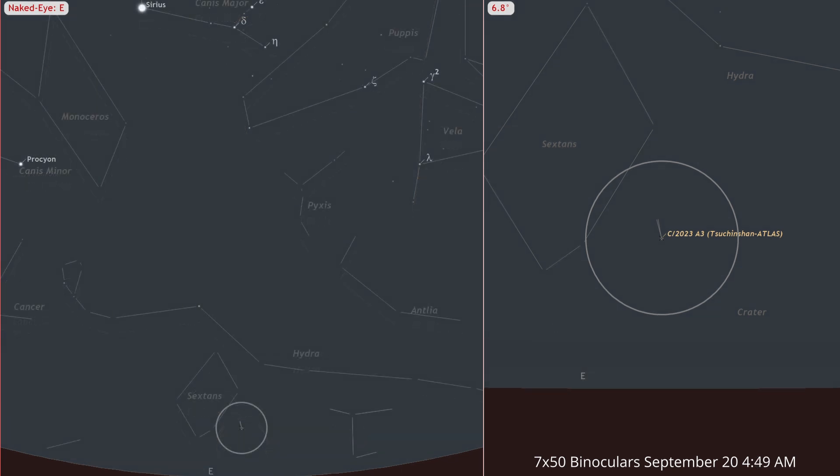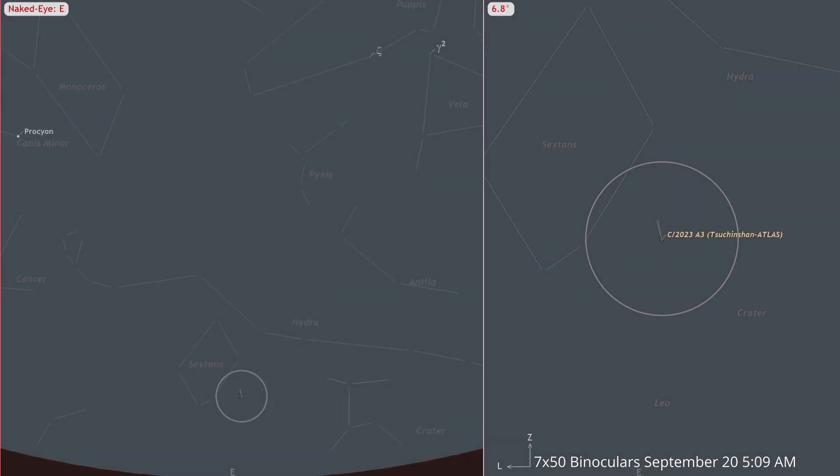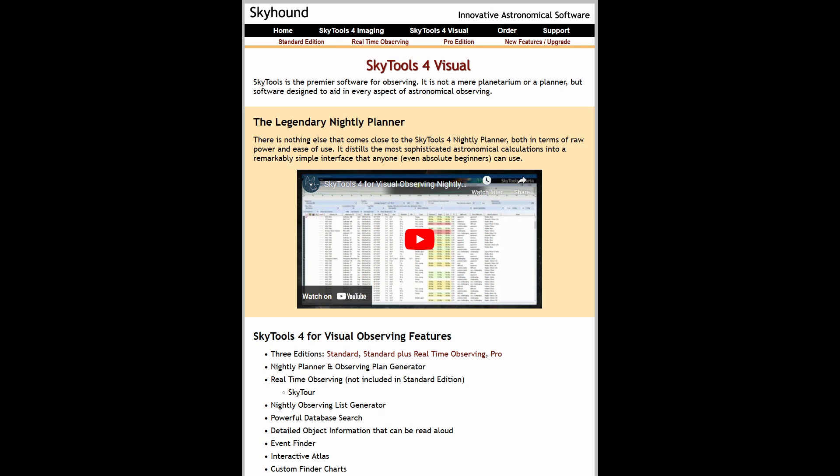If you don't see it initially, be patient. As it rises, the sky will also brighten. When we mention visibility around 5 a.m., it's the optimal time when the comet is high enough to see but not overwhelmed by the brightening sky. Exact times will vary depending on your location within your time zone and latitude.